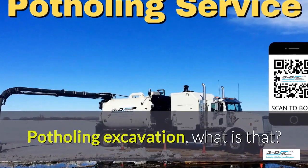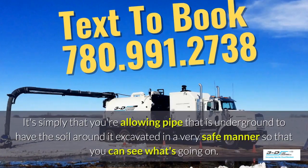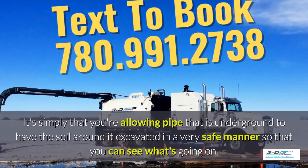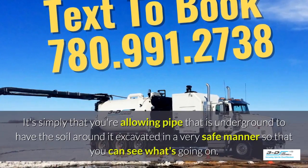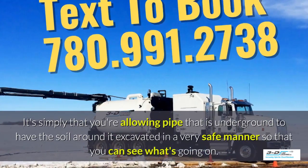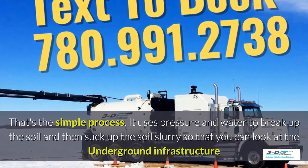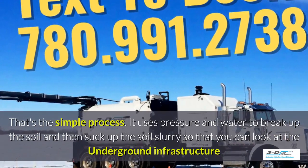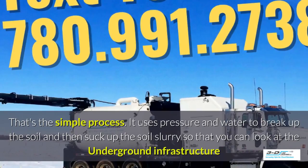Potholing, excavation — what is that? It's simply allowing pipe that is underground to have the soil around it excavated in a very safe manner so you can see what's going on. Basically, daylighting is bringing the daylight to the pipe. It uses pressure and water to break up the soil, then suck up the soil slurry so that you can look at the underground infrastructure.